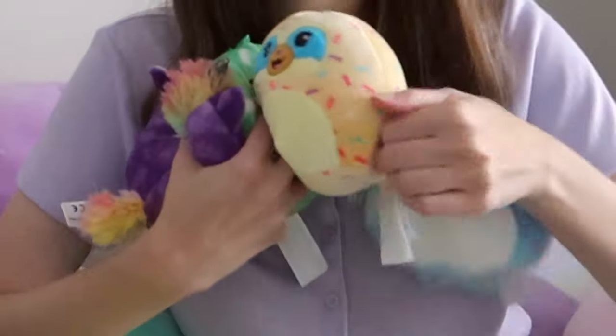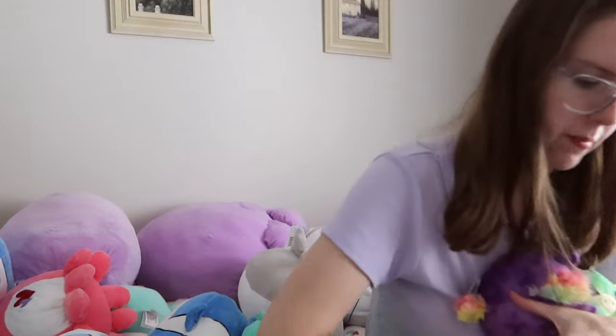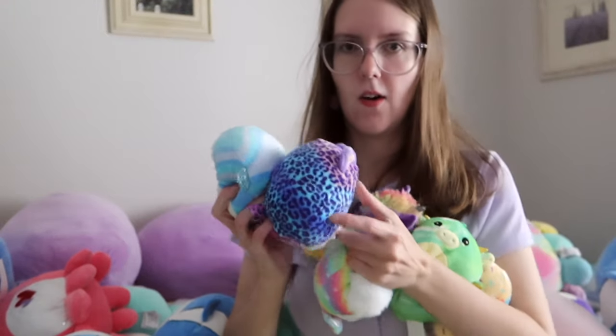Okay, so that's all the Squishmallows on my bed. If I missed anyone I'll add in a little clip of them. However, we're not done — there are a few more Squishmallows I need to show you. These ones here are all from the mystery squad — from the little blind bags where you open them and you don't know which one you're going to get. I bought a lot to get all of them.